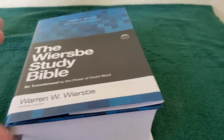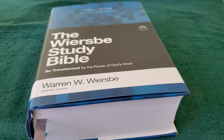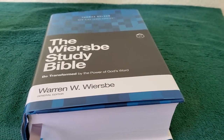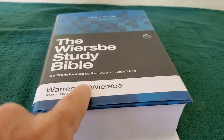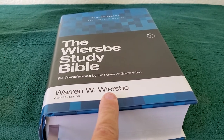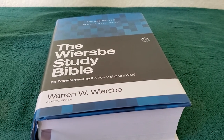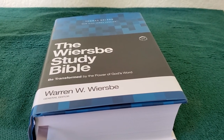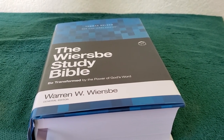So this has been a look and review of the Wiersbe Study Bible. If you like Warren Wiersbe and you like his B-series or his radio show Back to the Bible, you will really like this study Bible. I highly recommend it for everyone to get. Thank you for watching. I hope you found this video informative. Take care. God bless.